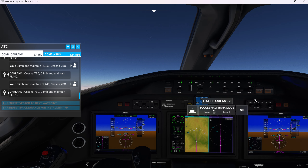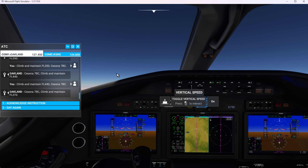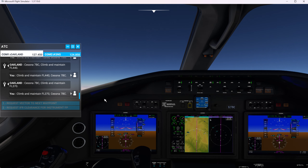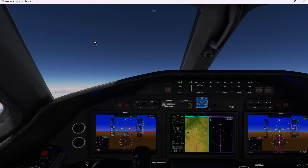Cessna 7 Bravo Charlie, climb and maintain flight level 440. Cessna 7 Bravo Charlie, climb and maintain flight level 440. Cessna 7 Bravo Charlie, climb and maintain flight level 370. Yeah, I thought that was a little high. Climb and maintain flight level 370, Cessna 7 Bravo Charlie. They know I like to yo-yo — so they thought I'd be a little homesick for the dark star.